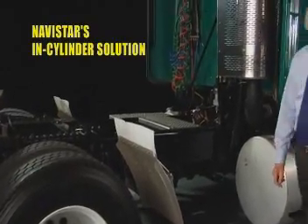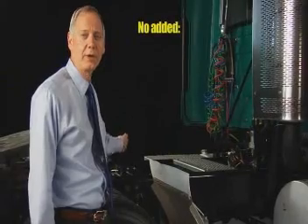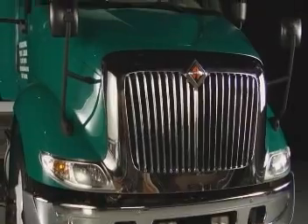Let's take a look at the Navistar in-cylinder solution applied to this test truck. Just like before, we've painted the added componentry yellow to highlight it. As you can see, there is no added componentry — no extra tags, lines, or valves. No new diagnostics for technicians. No driver training. Just simplicity.